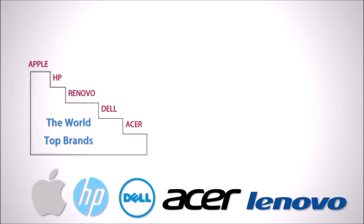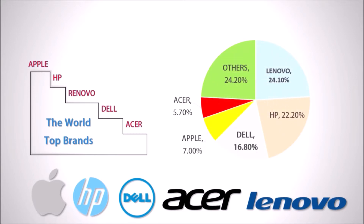Yet, according to the percentage of top vendors' market share, the highest will be Lenovo. Do you know what are the most preferred characteristics by users about laptops?